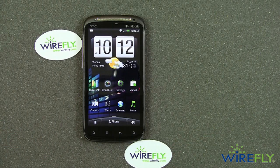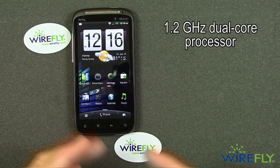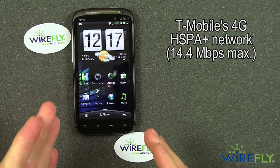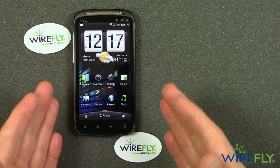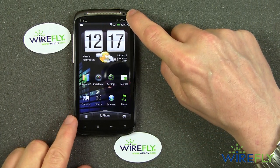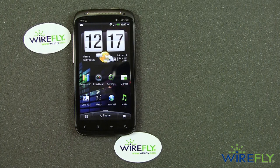The Sensation is packed with the latest features: a 1.2 GHz dual-core processor, 768 megabytes of RAM, Android 2.3, and T-Mobile's HSPA+ 4G network at a maximum speed of 14.4 megabits per second. Internal storage is somewhat disappointing at 1 GB for your files, videos, music, and photos. It does come with an 8 GB microSD card that's easy to access without removing the battery. The battery is a 1520 milliamp-hour unit.